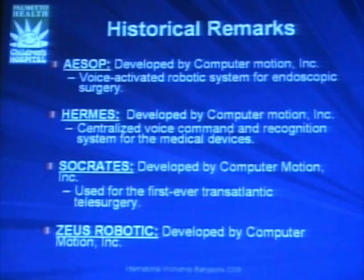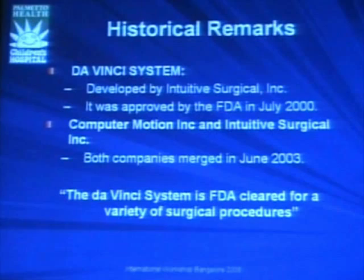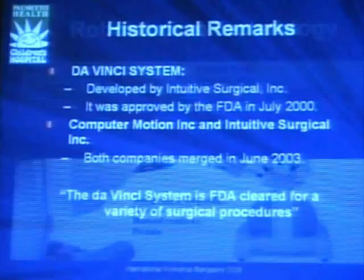The Zeus robotic was the first prototype used for robotic surgery, mainly in adults but also in pediatrics, and mainly in the animal lab. I never used Zeus robotic equipment, but it was probably quite good. However, market forces made it disappear, and we got the only one on the market that received FDA approval in 2000: the da Vinci system. The company Intuitive Surgical absorbed and merged with the previous company to become the only manufacturer of robotic surgical equipment.